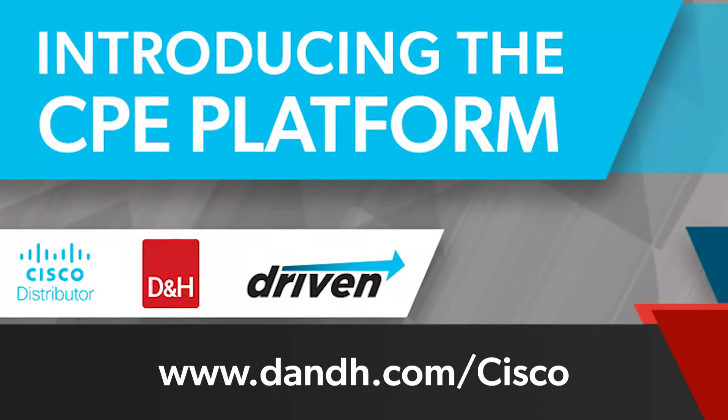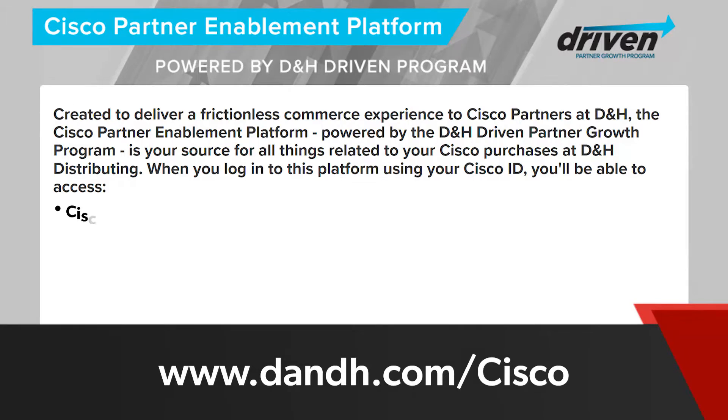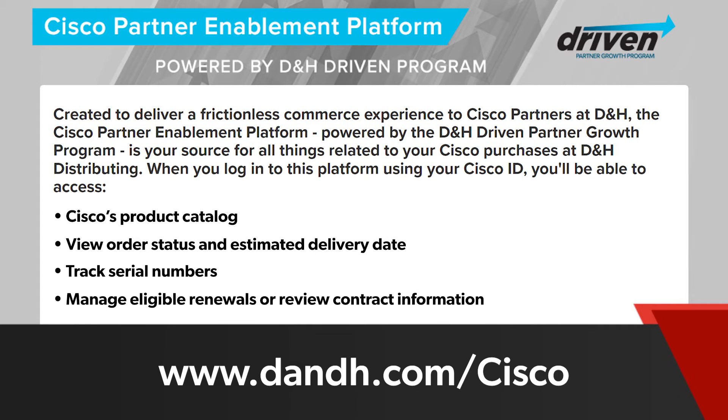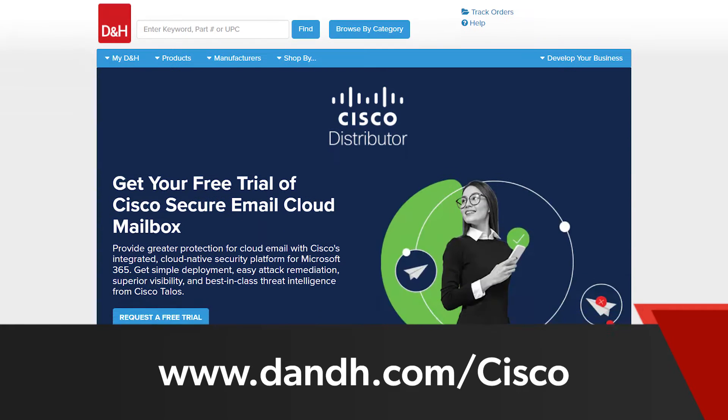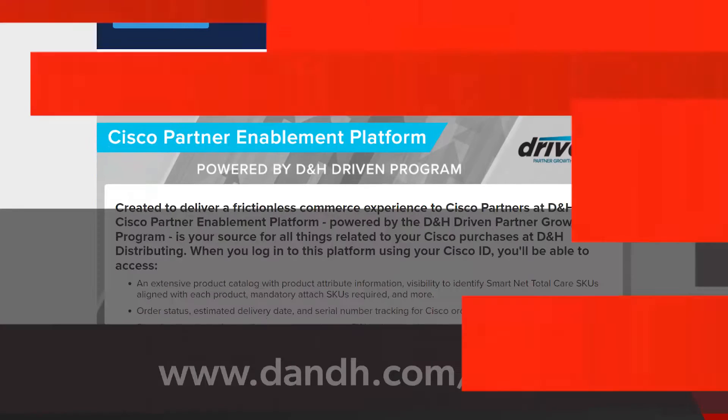D&H has officially launched the Cisco Partner Enablement Platform. This self-service tool will enhance our D&H Cisco partner experience by giving them access to Cisco's product catalog, view order status and estimated delivery date, track serial numbers, and manage eligible renewals or review contract information all through a single platform. Visit www.dnh.com to learn more.